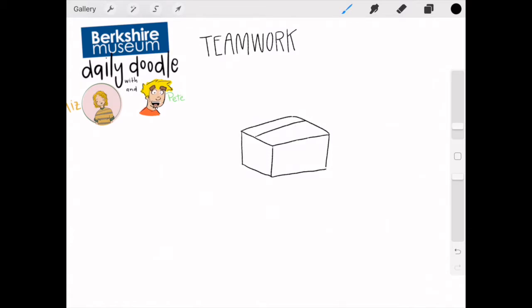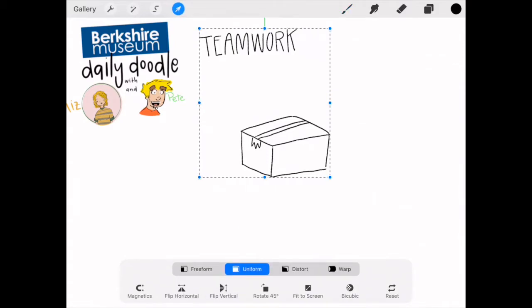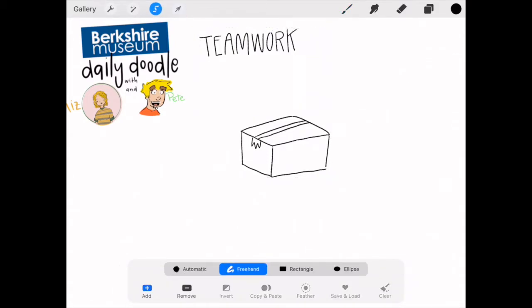Drawing a box first off. I don't know about you but trying to draw 3D shapes is not easy. Still learning. Yeah, especially when you have like a bunch of them together. It always looks like every box is slightly different and it always looks a little bit weird for me.